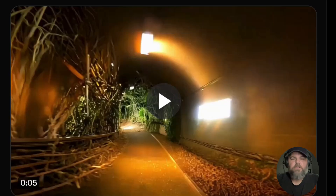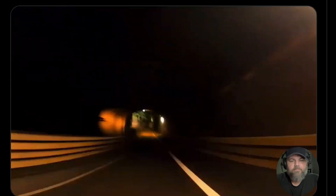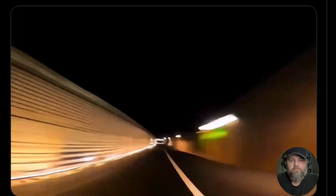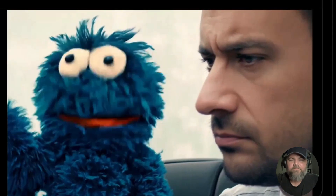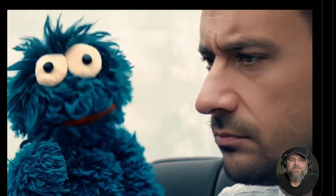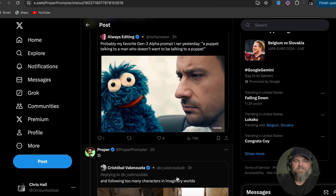I don't have the prompts on these, but let's check out some of these clips. The prompt is: 'A puppet talking to a man who doesn't want to be talking to a puppet.' It looks fantastic — it looks like a real puppet.